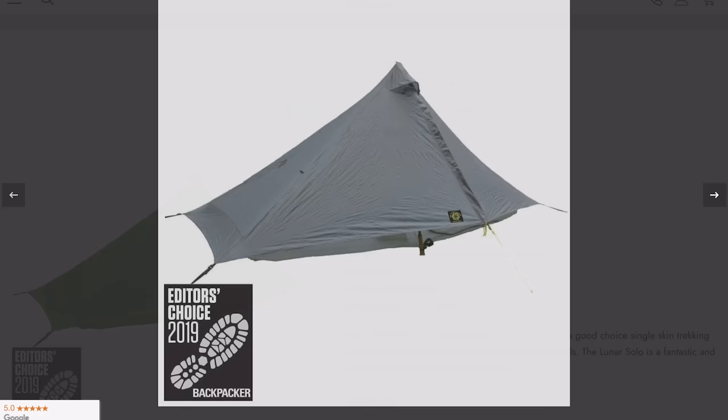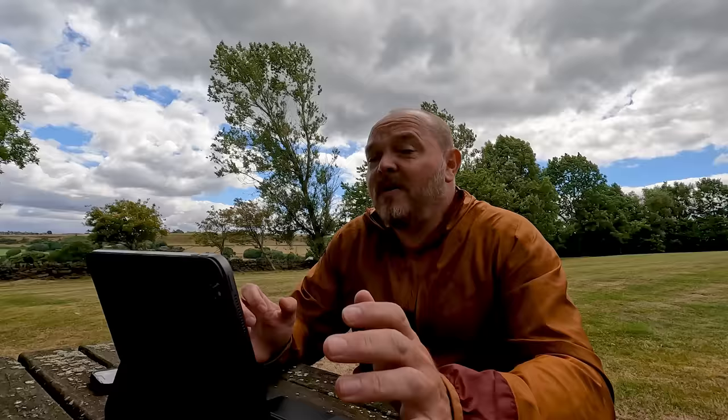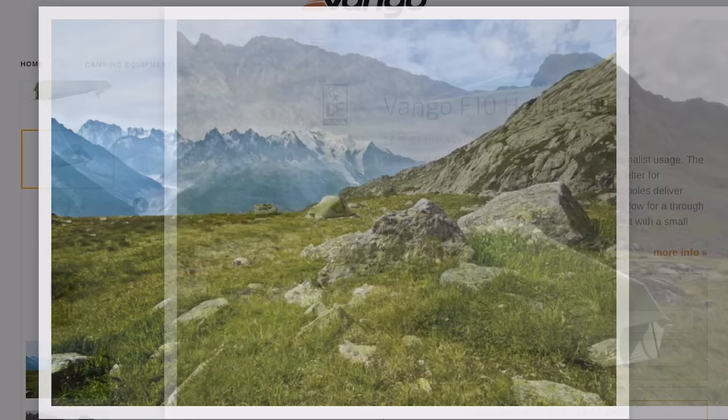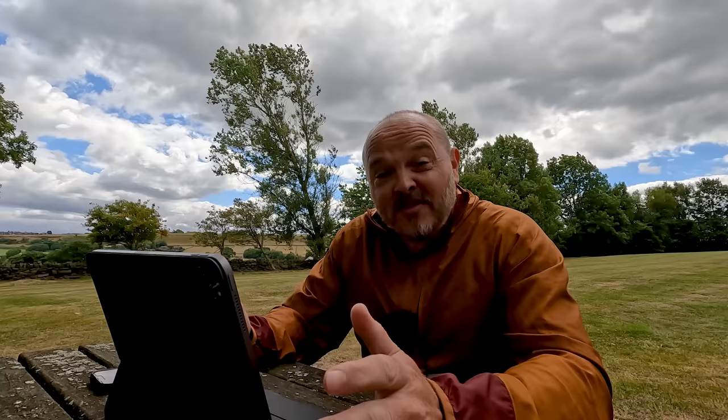Moving on to the £200-300 price bracket — this is the least interesting bracket for me. I think you get much better value around the £150 mark. I was going to choose the Six Moons Designs Lunar Solo, which weighs in at 732 grams and is a very lightweight shelter, but I think you can get an equally good one from the Lanshan range. The Lunar Solo is around £240 at the moment. Instead, if I had £200-300 to spend I would buy the Vango F10 Helium UL1, currently around £210, weighing in at 1.2 kilograms with poles included. It's a pretty solid, tried-and-tested design — similar to a Banshee but lighter with better quality materials. Let me know in the comments what tent you'd choose in that price range.